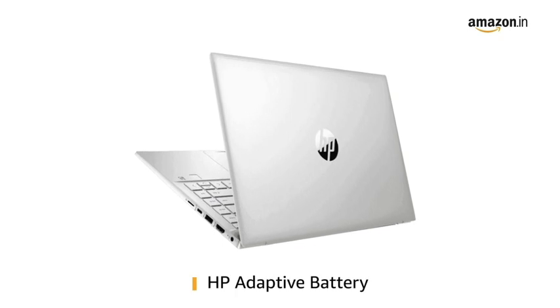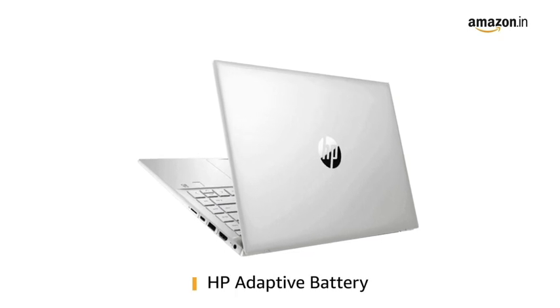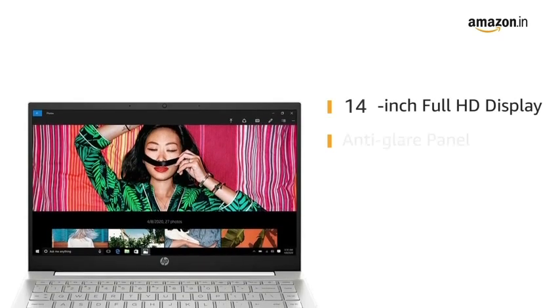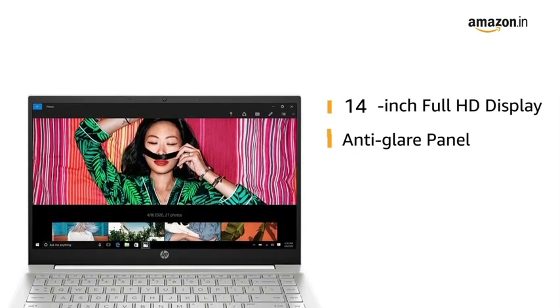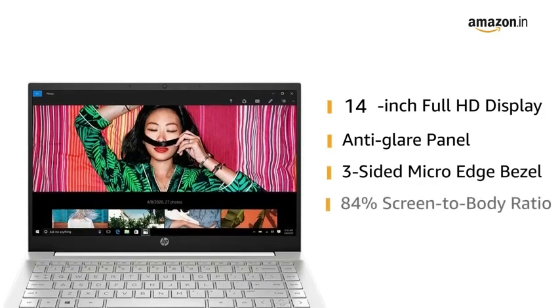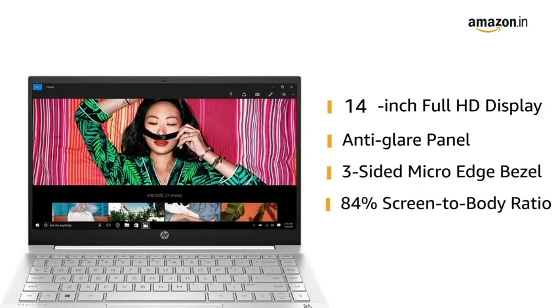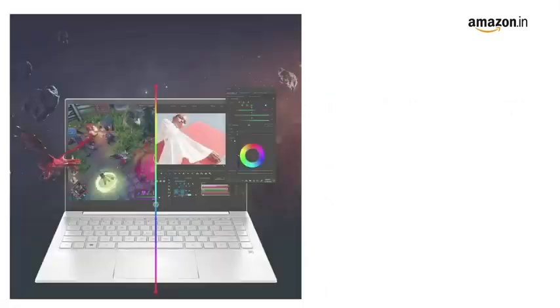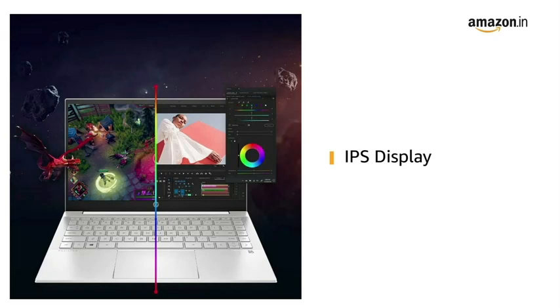The laptop comes with HP Adaptive Battery for fast charging. This HP Pavilion laptop has a 14-inch Full HD screen with anti-glare display, three-sided micro-edge bezel, and an 84% screen-to-body ratio to offer you an immersive viewing experience. The IPS display produces accurate colors across a wide viewing angle.